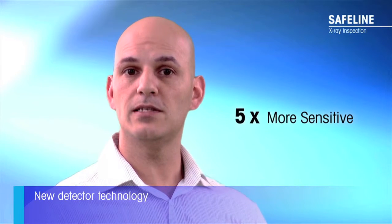The reduction in power has been achieved by developing new detector technology five times more sensitive than detectors previously used, meaning the X-ray power needed is five times less.